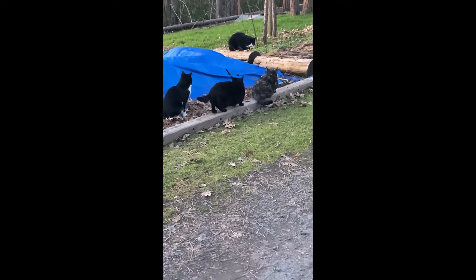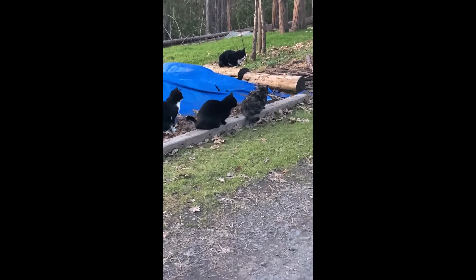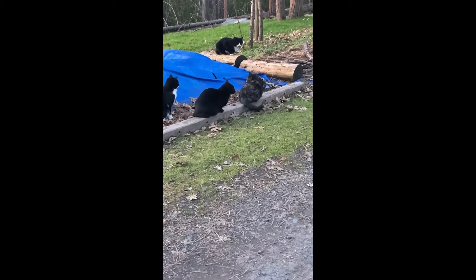You can always tell when they're in heat — even if you don't see anything, all the boys are just hanging out waiting.